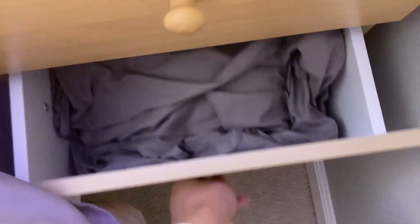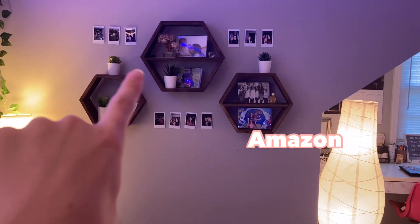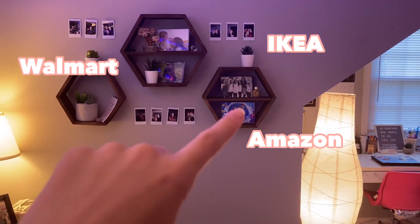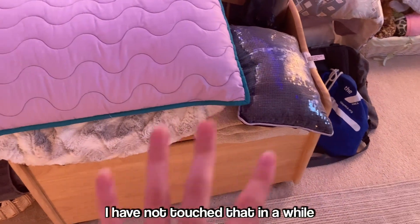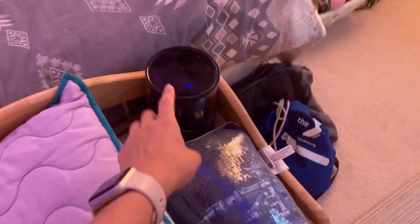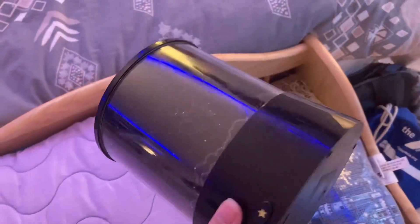Up here we have three hexagon shelves from Amazon with three little succulents from IKEA, one from Walmart, some pictures, trinkets, and polaroids. Below that is a toy chest with my American Girl doll stuff that I haven't touched in a while. There are some old pillows and blankets, and a nightlight thing that barely lights up — it's technically like a skylight thing. In this corner I have an old backpack and my gym bag just sitting there.